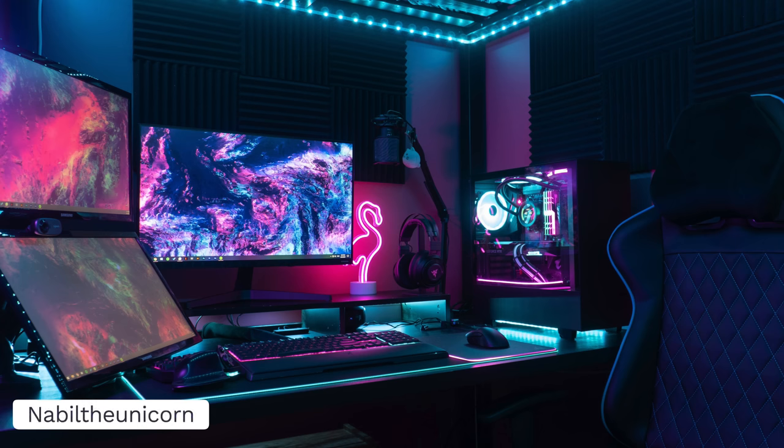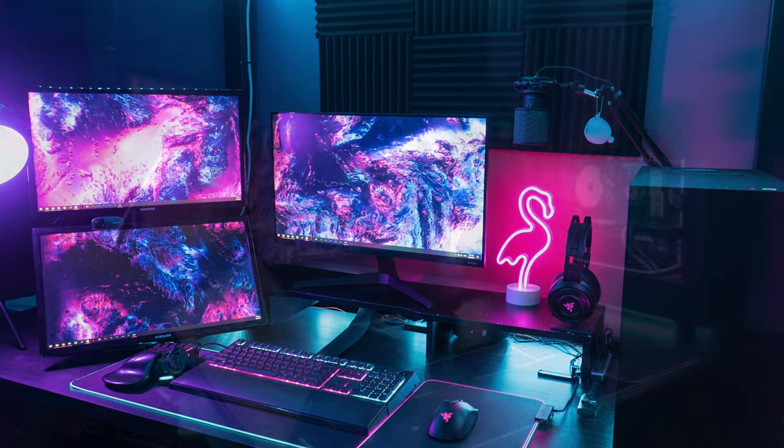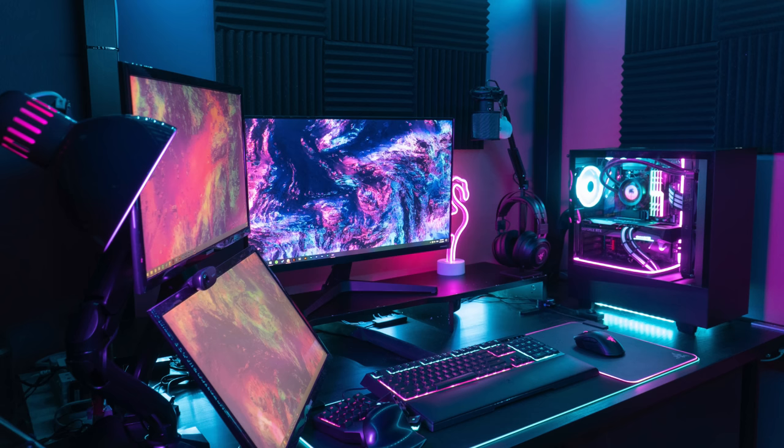Now is Nabeel the Unicorn with the Outrun-themed setup. I've made the mistake of calling setups like this Vaporwave-themed and boy do people get upset about that because Outrun and Vaporwave are apparently very different — spoiler: they're not. I can't tell if this setup is underneath a bunk bed; it kind of seems like it. Going for this setup he has three monitors: a Samsung 27 inch as the primary, and two 22 inch Samsung monitors mounted off to the left side.